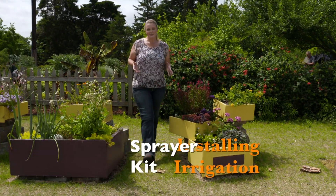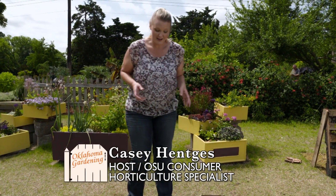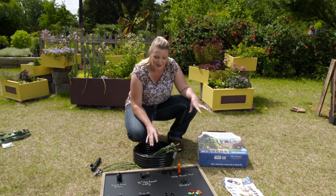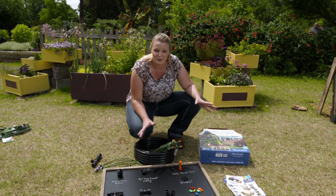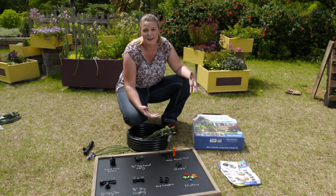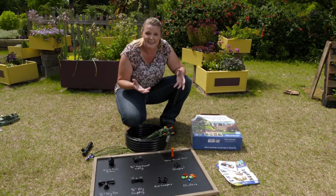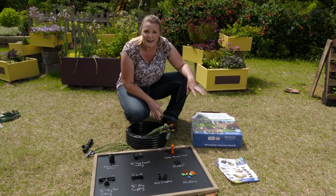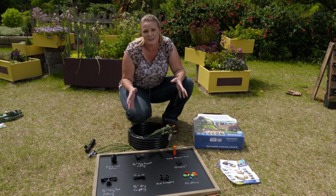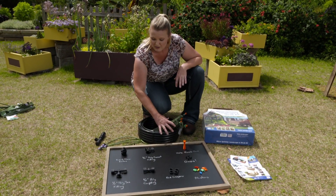We're still in spring, but now is the time to start thinking about how you're going to water your garden. This is not something you want to figure out when it's blazing hot in August — you want to do this now. What I want to walk you through today is an irrigation kit. A lot of times when we talk about irrigation and plumbing parts it can get a little scary, but these are kits you can buy that are readily available and come with all the essential parts you need to get started.